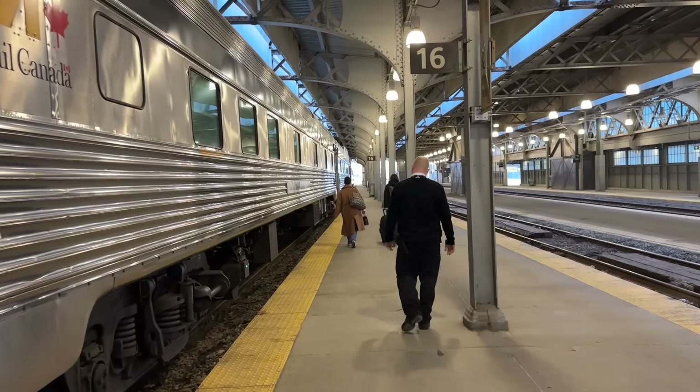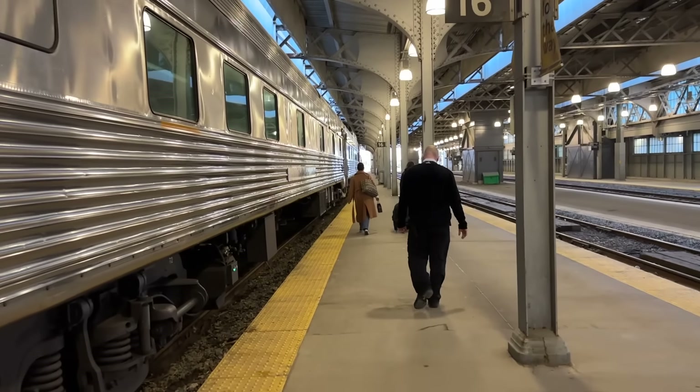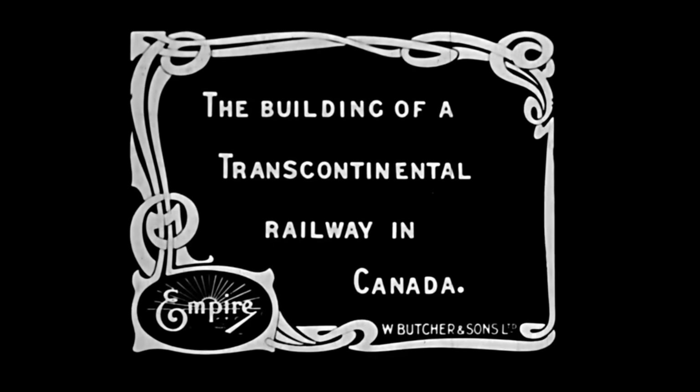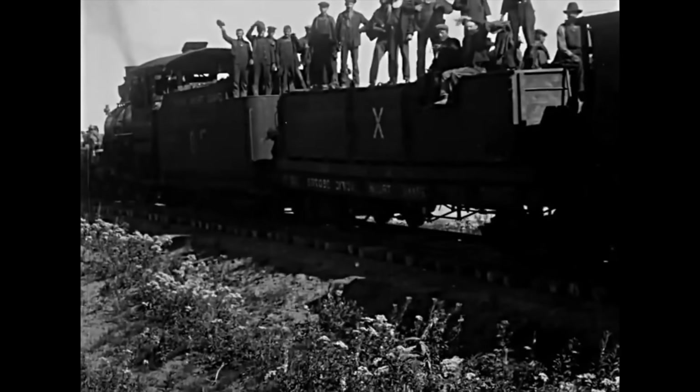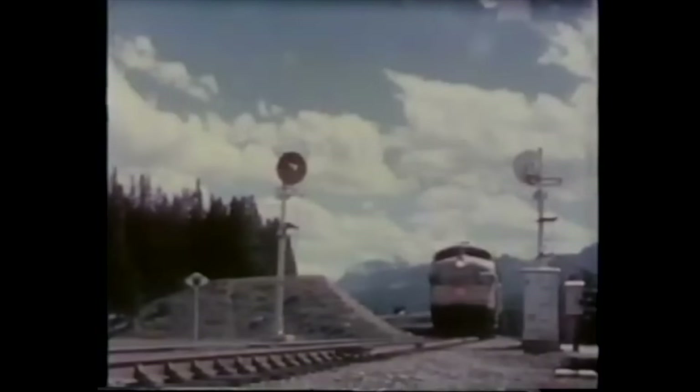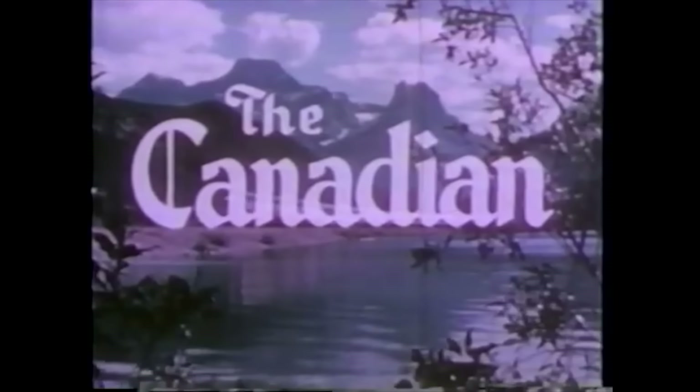Here we are then — our train, the world-famous Via Rail Canadian, our home for the next 97 hours. With its pedigree dating back to the first transcontinental passenger trains of 1886, this is a service rooted in history. It wasn't until the 1950s that a new luxury offering came to light, known as the Canadian.